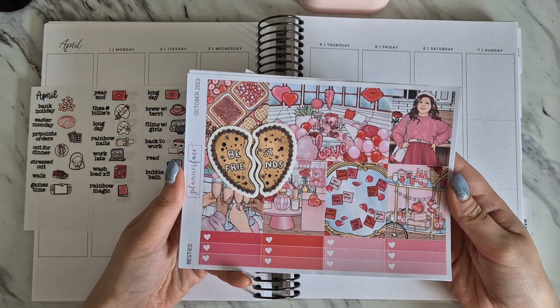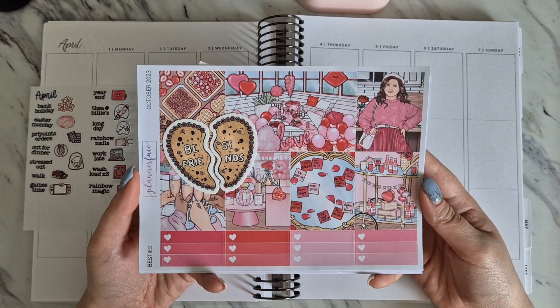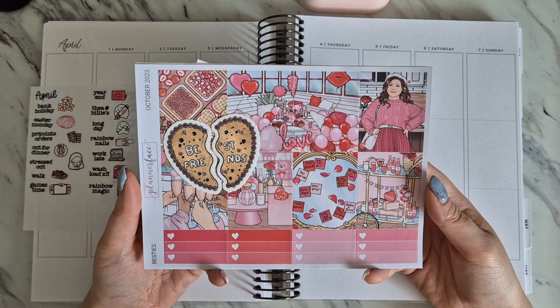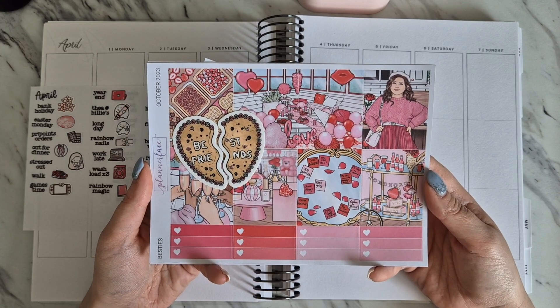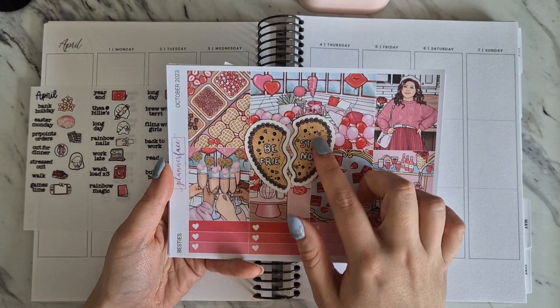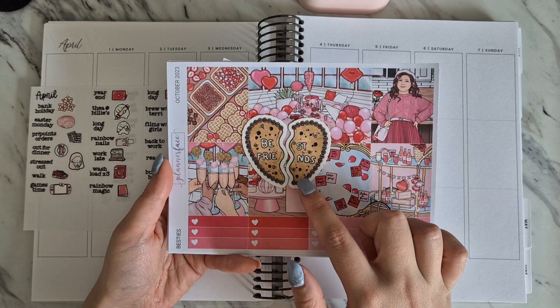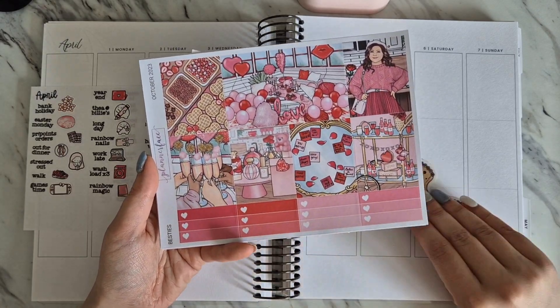This week I'm using the Besties kit, which was the Planner Face mystery from October 2023. I absolutely love this kit and had to keep it, but wasn't sure when I was going to use it - however, here it has presented itself. It comes with this super cute vinyl, which is basically like two hearts of a cookie, and I'm going to try and hopefully fit that in somewhere.